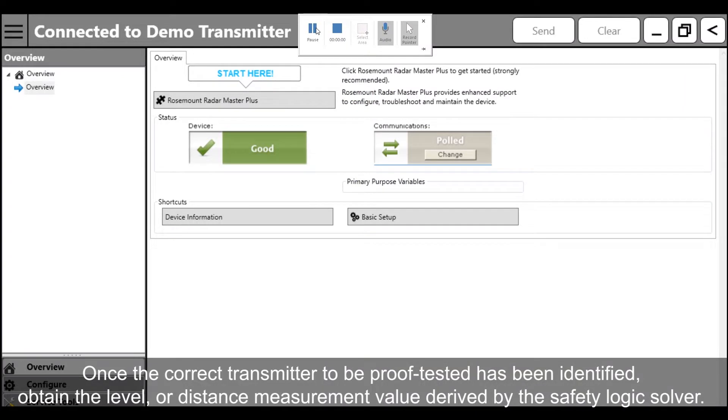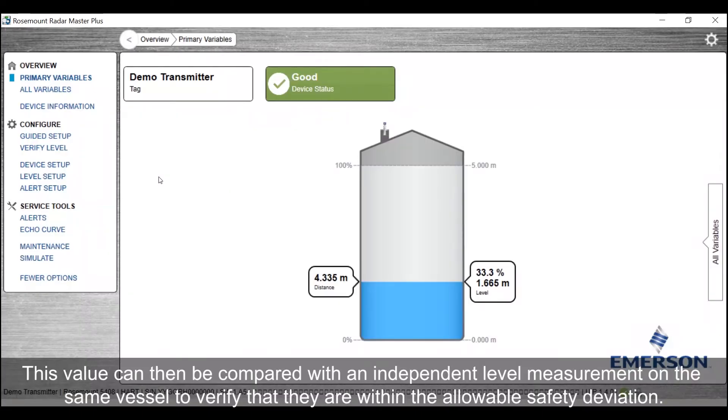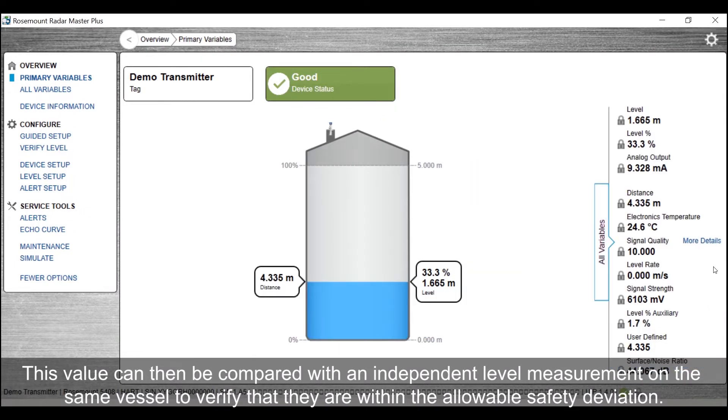Once the correct transmitter to be proof tested has been identified, obtain the level or distance measurement value derived by the safety logic solver. This value can then be compared with an independent level measurement on the same vessel to verify that they are within the allowable safety deviation.